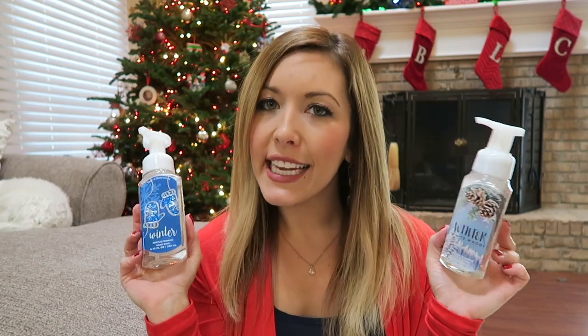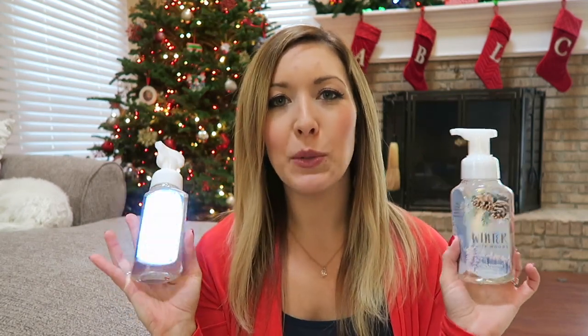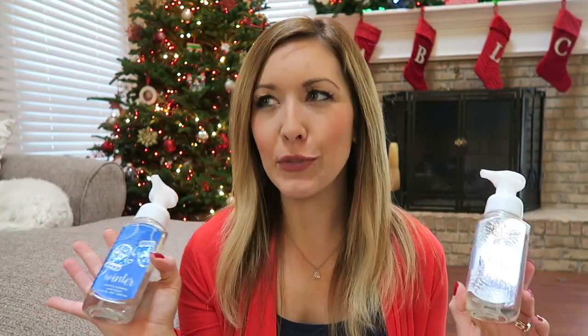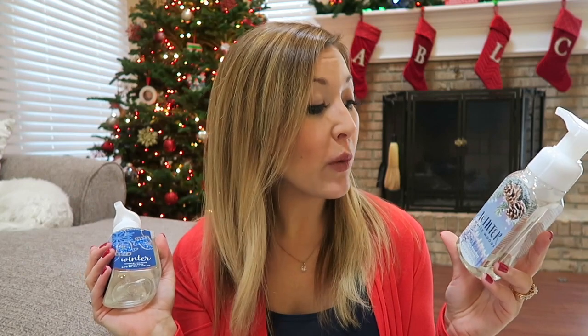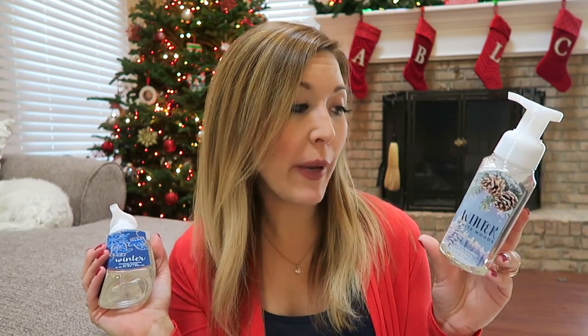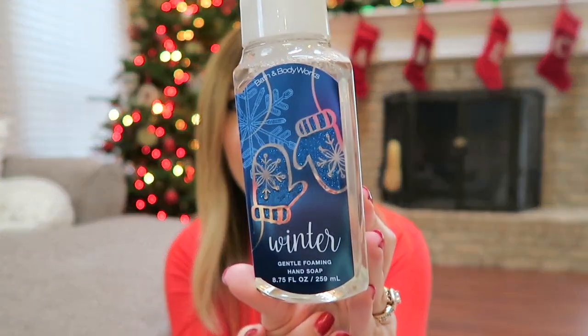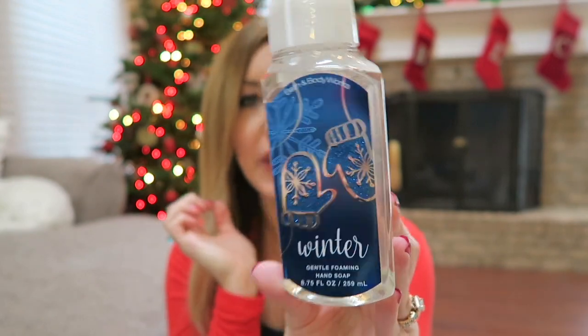I also got one for the bathroom — it's crisp Christmas fir with a touch of cranberry, called Christmas Morning. We have a green painted bathroom, so I thought this was the one to go in there. Then I got two for our master bathroom: Winter White Woods, which is white birch and juniper berry wrapped in warm vanilla — I was thinking that would be for the her side of the sink.